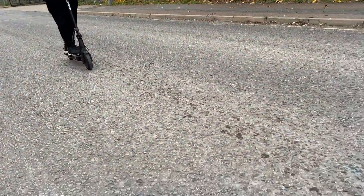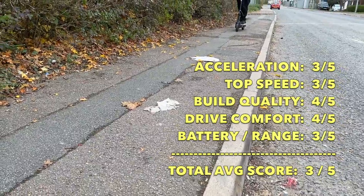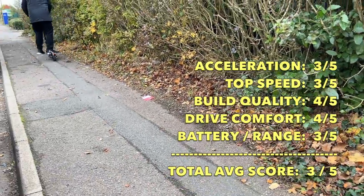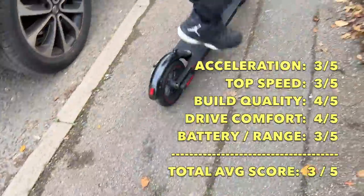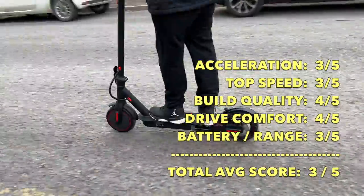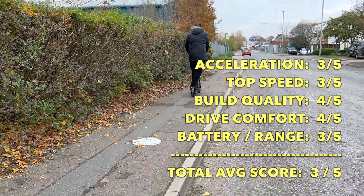Time to give my rating to the iScooter 9. Acceleration: 3 out of 5. Top speed: 3 out of 5. Build quality pretty decent: 4 out of 5. Comfort is also quite good: 4 out of 5. Battery and range: 3 out of 5. Total average score for the iScooter 9 is 3 out of 5.